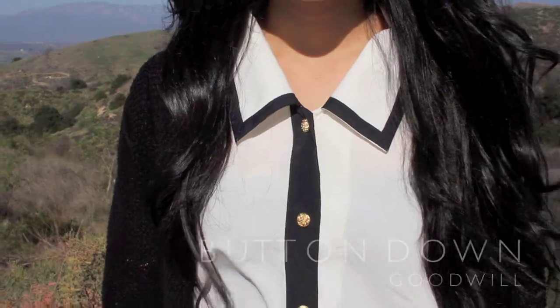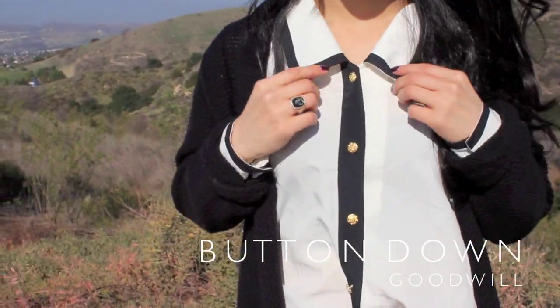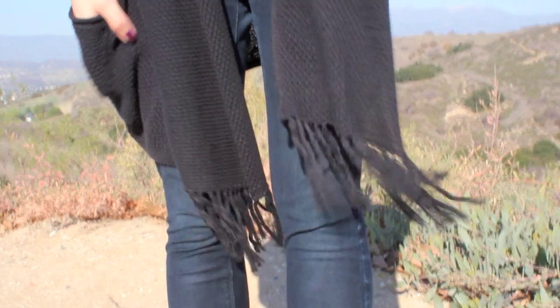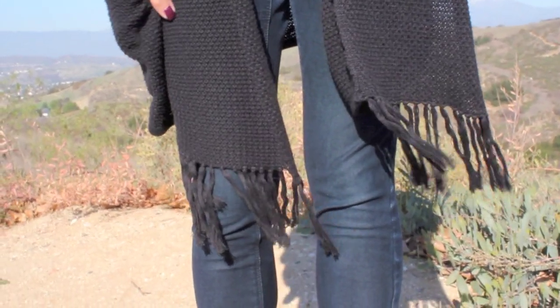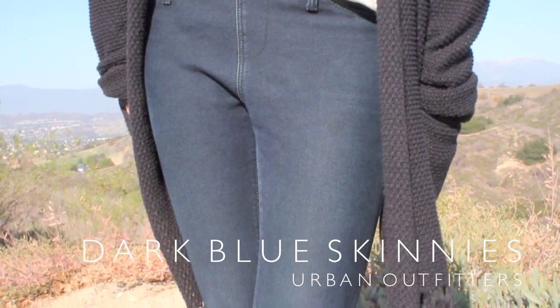Let's say you're going to a work party. I would take the time out to show my individual style because your coworkers are usually used to you wearing a uniform, so this is the perfect opportunity to show them what you wear off hours. I love wearing button downs, and this is one of my favorites. I just love the gold buttons that run down because it gives a very Cap Ness vibe. I paired it with my black shawl, and I really like the fringes at the end because it gives the illusion that I'm wearing a scarf. To make it a little bit more casual, I paired it with some dark blue skinnies.